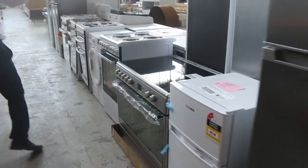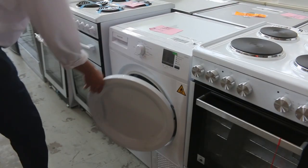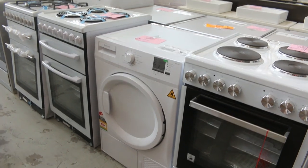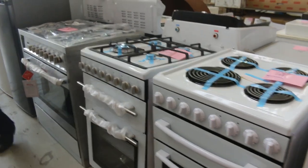I saw a couple of heat pump dryers as well - there's one of them, nice heat pump dryer, seven kilos. That'll be a good bargain for someone - keep an eye on that one, lot 287. If you're looking for a heat pump dryer, I've just got one myself recently and it's absolutely fantastic. There's a couple of different ones in tomorrow.